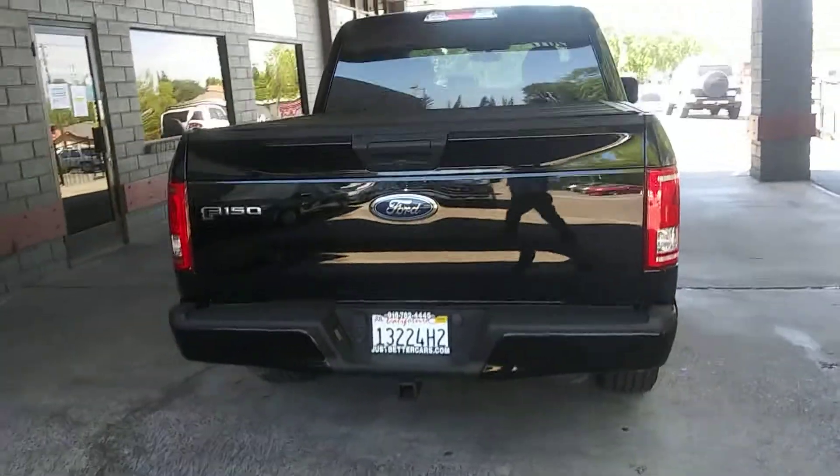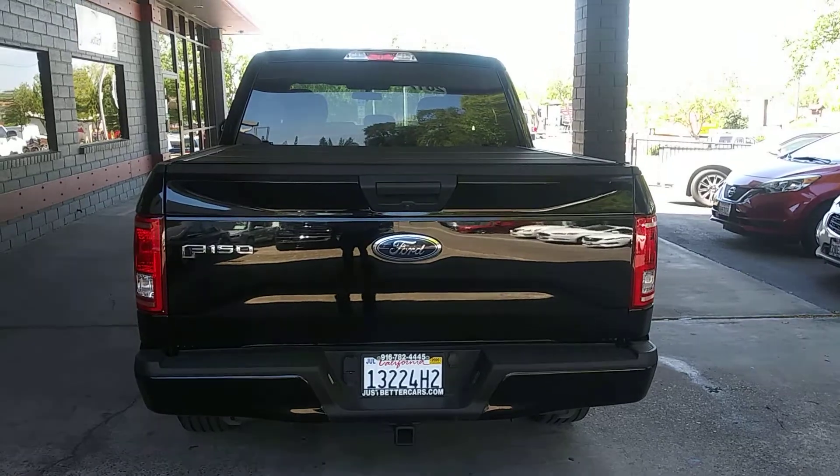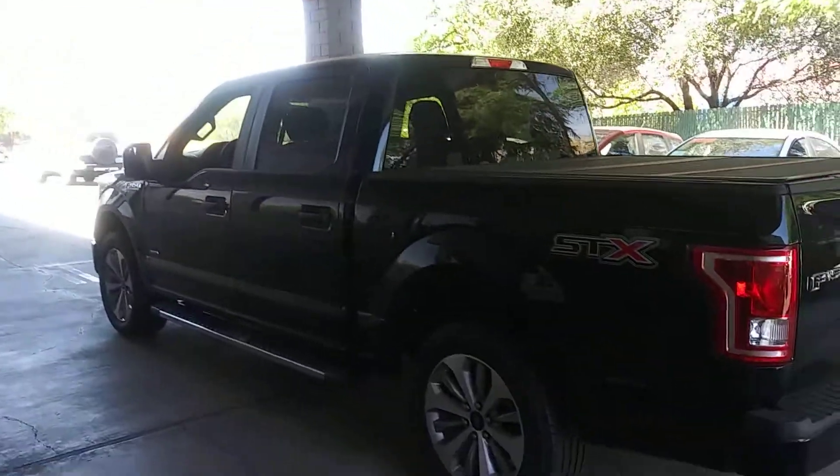We're back in business, setting some nice, safe, clean appointments here at Just Better Cars. Of course, limited access to the showroom, but we'll have everything clean and ready for you to drive when you come on out here.